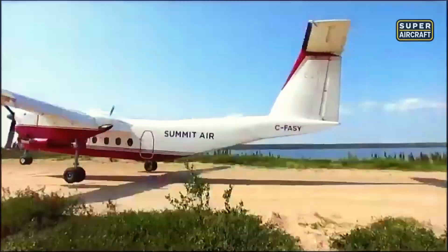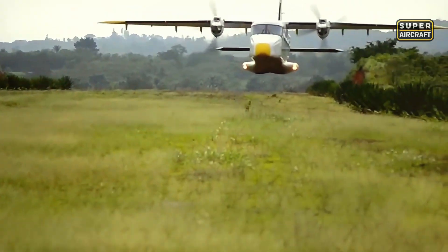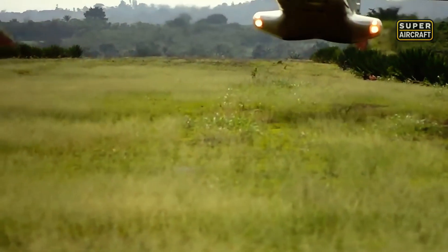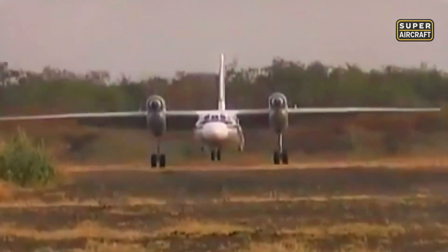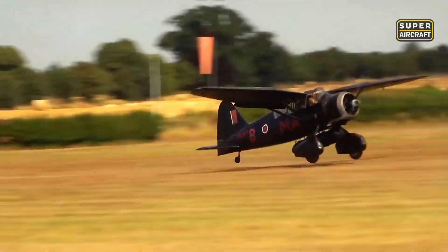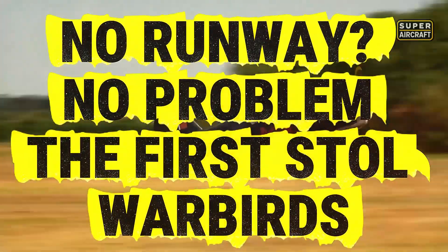When enemy bombers crater every runway or missions demand landing in jungle clearings, conventional aircraft become useless. Throughout military history, select warbirds rewrote the rules using engineering brilliance and pilot courage. Welcome to: No Runway, No Problem — the first STOL warbirds.